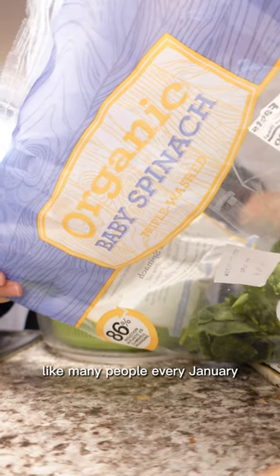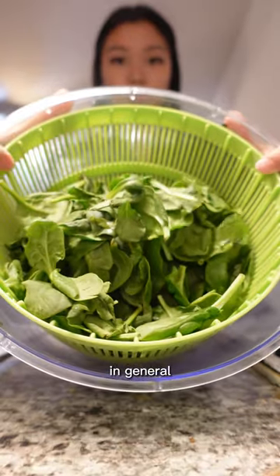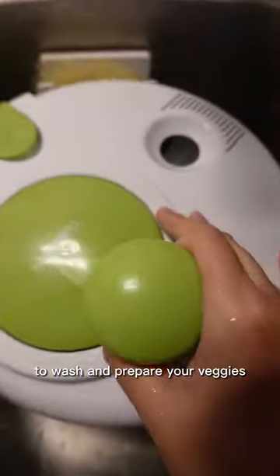If you, like many people every January, want to eat healthier food or eat more vegetables in general, I would strongly, strongly recommend buying a salad spinner. It makes it so simple to wash and prepare your veggies.